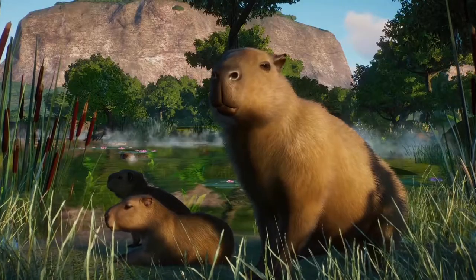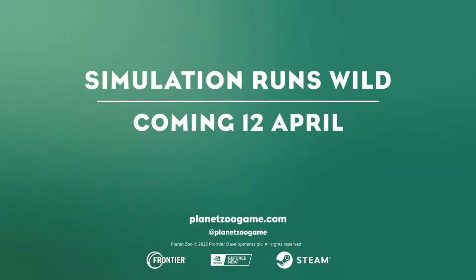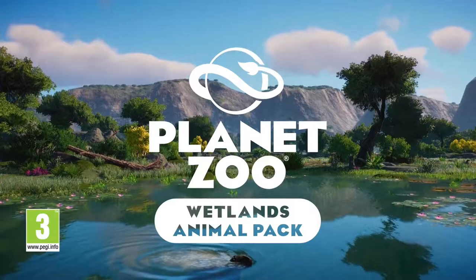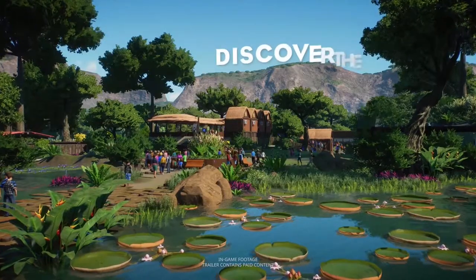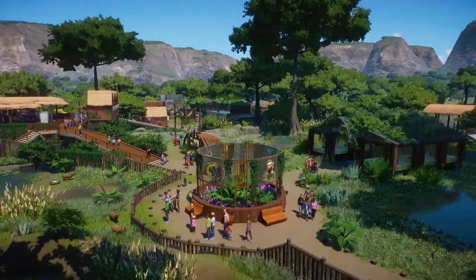We're also getting a new time scenario set in the Pantanal in Brazil, which should be interesting. I'm looking forward to playing on that one — I know I've tried to make several Pantanal-esque exhibit builds previously, mostly based on the one at the Houston Zoo, so that'll be a fun map to play on.